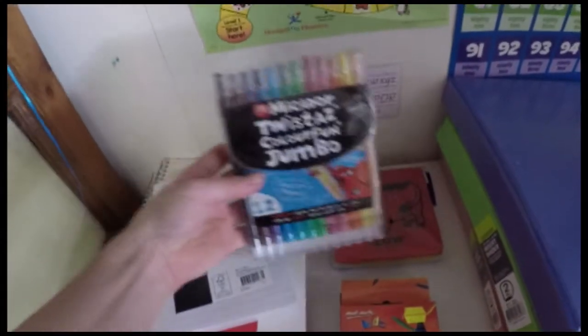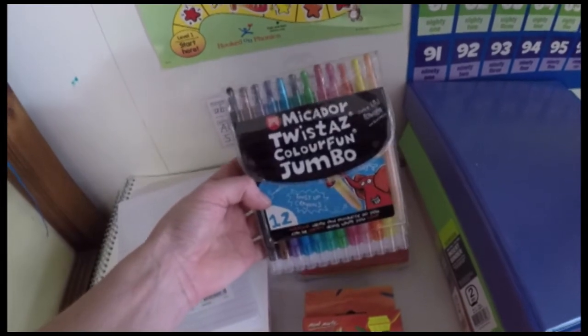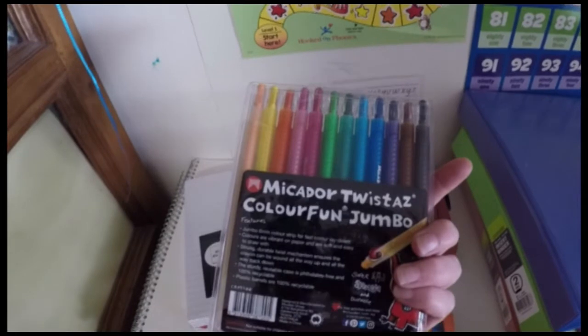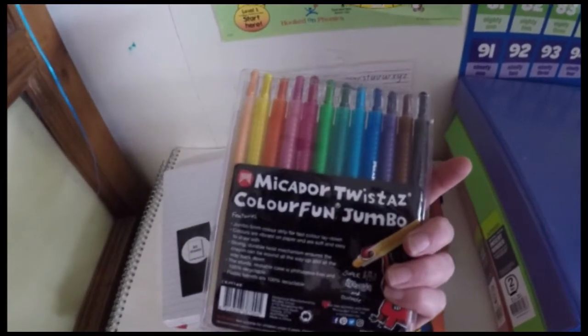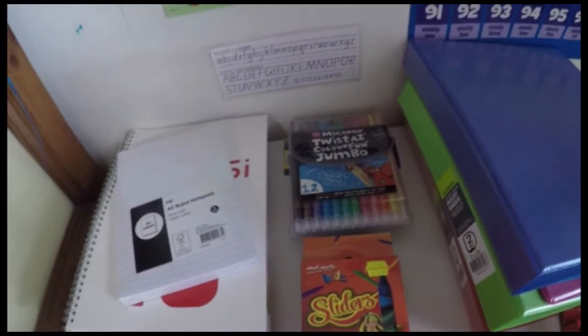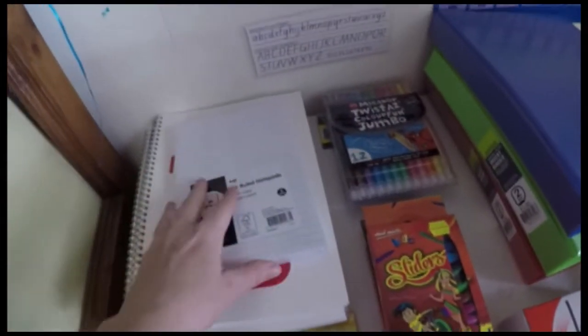I also got these twisty crayons, which I don't usually buy because I don't like all the plastic, but I've got a few emerging writers and I thought this would be a fun way for them to practice writing and using colors.